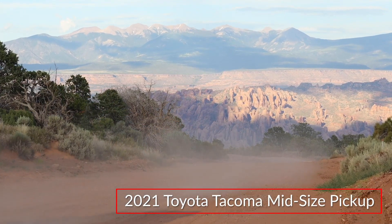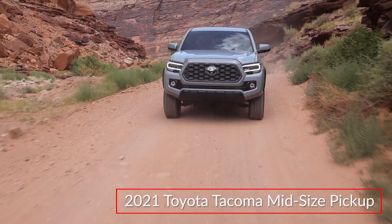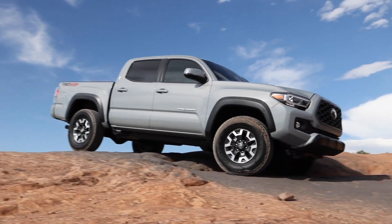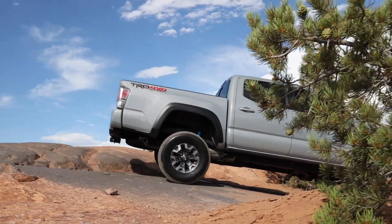The 2021 Toyota Tacoma remains a go-to midsize pickup truck backed by a long-standing reputation of reliability, capability, and durability. The Tacoma is offered in access cab and double cab body styles, with available grades ranging from the WorkReady SR to the Off-RoadReady TRD Pro.